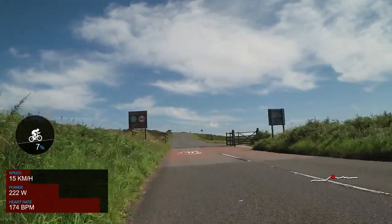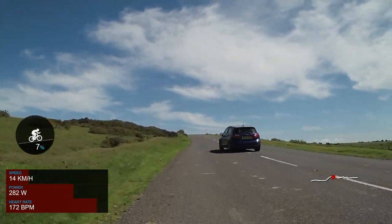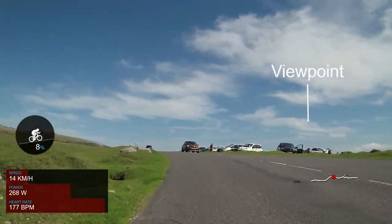As we reach the top of Porkhill there is a viewpoint in the car park to the right. This has great views over the Tamar Valley to Cornwall, and you can see some of these views by looking over to your right shoulder.